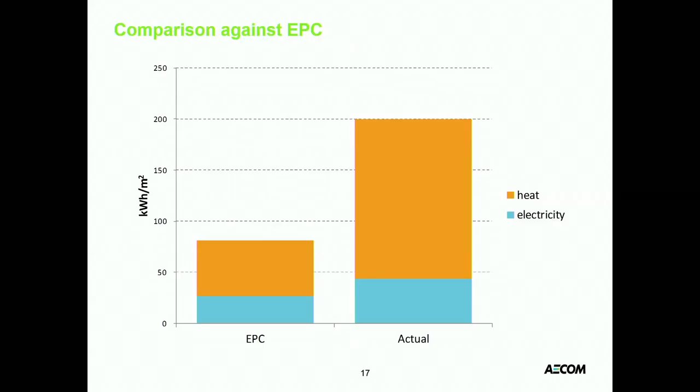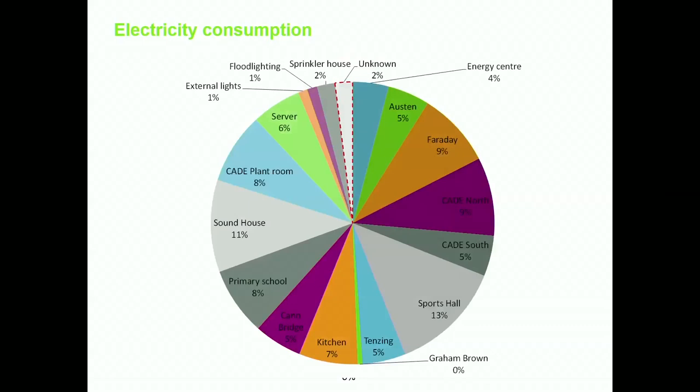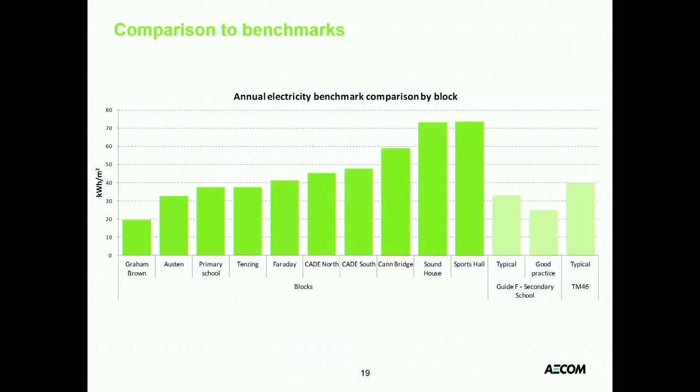Comparing against the EPC — we know the EPC isn't any great indicator of real-life performance, so we'll skip over that. When we got on site, metering was a real issue — a theme running through 95% of the buildings we've looked at across maybe 50 buildings in the last five or six years. About 30% of the building's energy was unaccounted for. Through an awful lot of hard work, we got that down to about 2% in the end — partly by getting meters fixed and connected, and partly by making robust estimates of what we thought was actually going on.